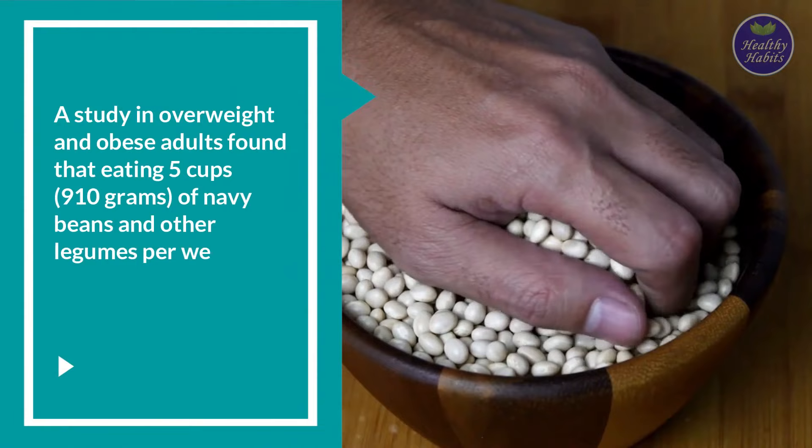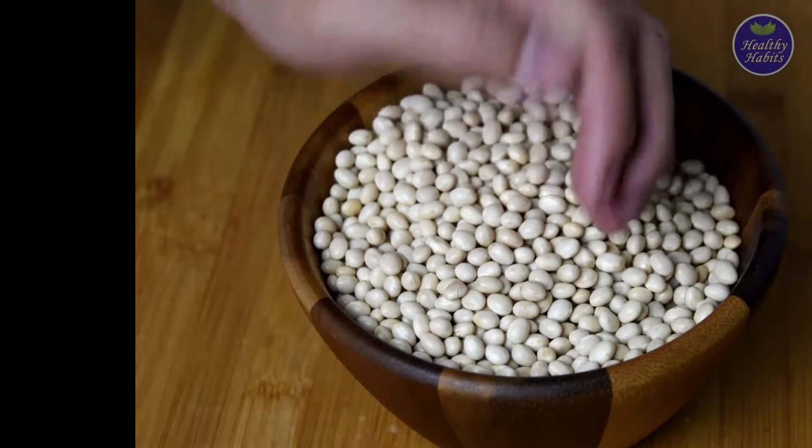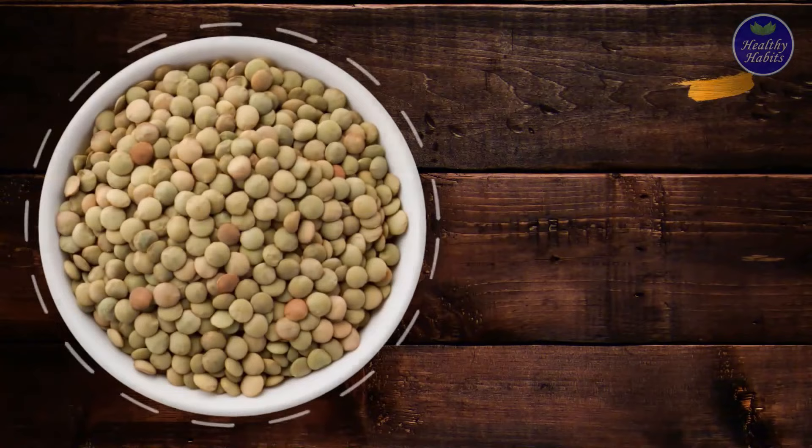A study in overweight and obese adults found that eating 5 cups or 910 grams of navy beans and other legumes per week was as effective as dietary counseling for reducing waist circumference, blood sugar, and blood pressure.